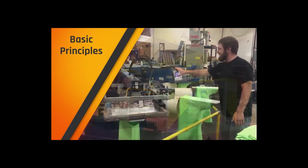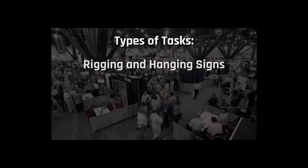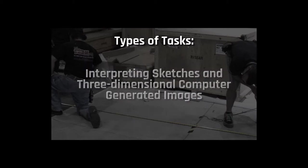Your work as a trade show worker can vary greatly depending on your employer, but your daily tasks could include rigging and hanging signs and decorations, installing and removing carpet, pipe, and drapes, consulting with clients about design requirements, interpreting sketches, and three-dimensional computer-generated images.